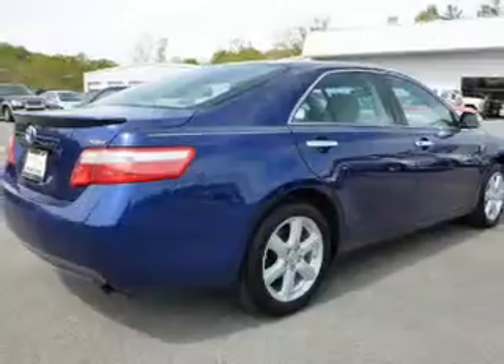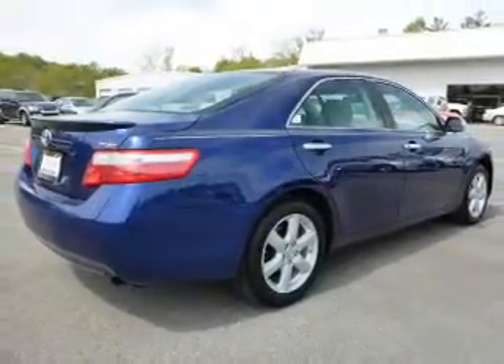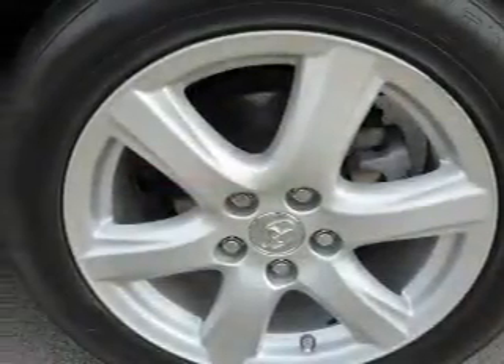The features include independent suspension, brake assist, daytime running lights, and anti-lock brakes.